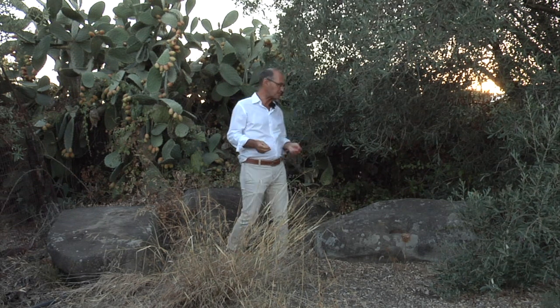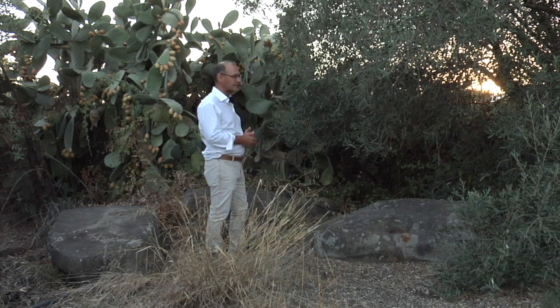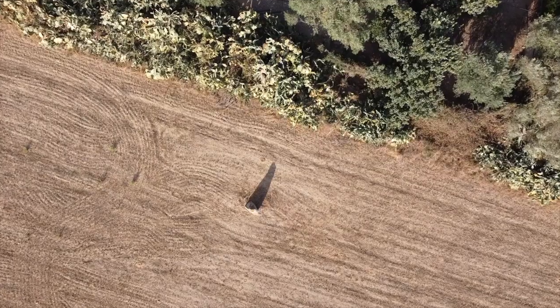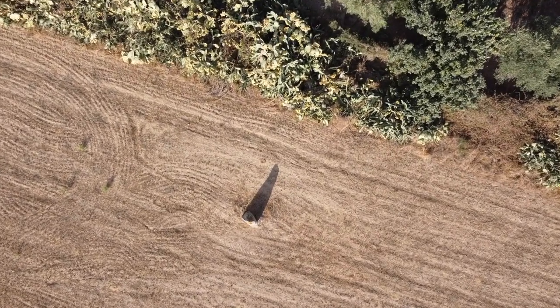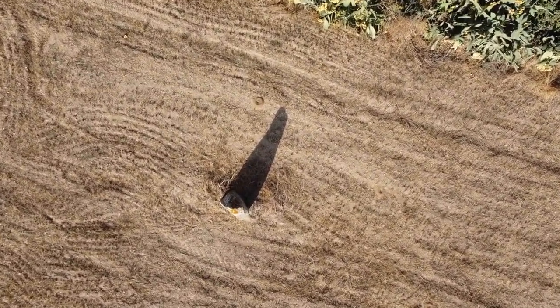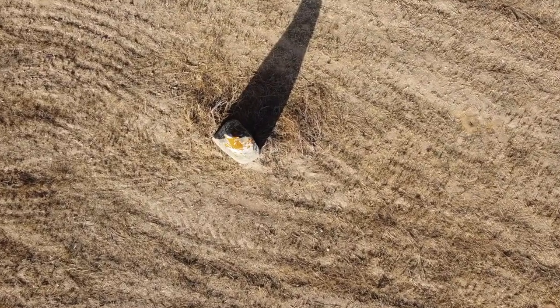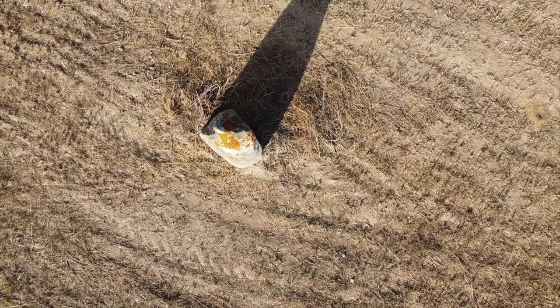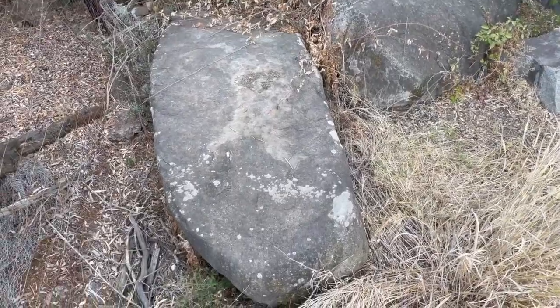Poco distante, ad alcuni metri dal menhir perdasi, si trovano 5 lastroni che potrebbero trattarsi a loro volta di menhir e quindi facenti parte di un circolo megalittico insieme al menhir perdasi. Ma potrebbe anche trattarsi di lastre, alcune con coppelle — almeno due coppelle incavate — che potrebbero suggerire anche altre soluzioni: quindi non necessariamente menhir, ma potrebbe essere anche un dolmen o forse anche una tomba o l'ingresso di una tomba a corridoio.